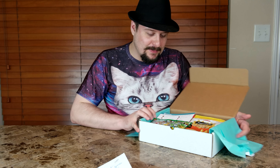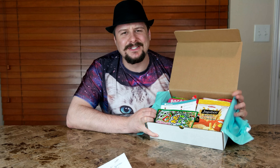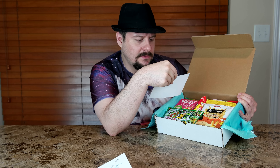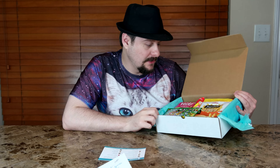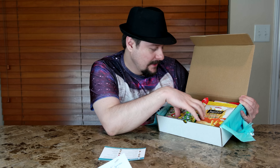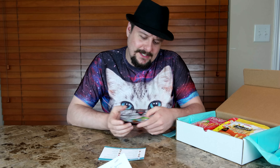Alright, so here is the big box of treats. I think these things start at $12.95 — I'm not sure if there are different levels. TryTreats.com is the website, and they've got a lot of colorful looking treats in here.